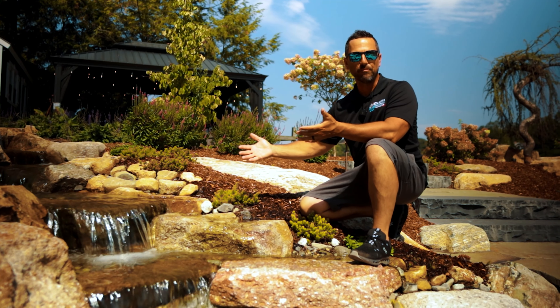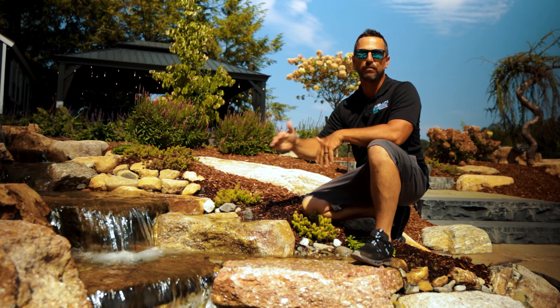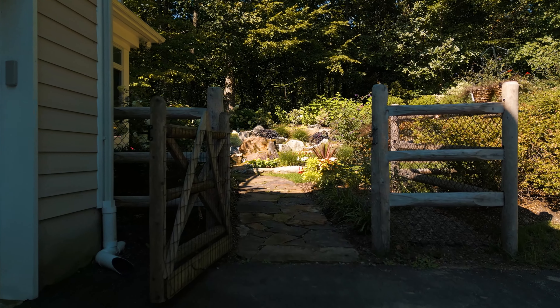Could you imagine adding a beautiful pondless stream and waterfall to your landscape? Today I'm going to take you on a virtual tour of some beautiful pondless streams and waterfalls.